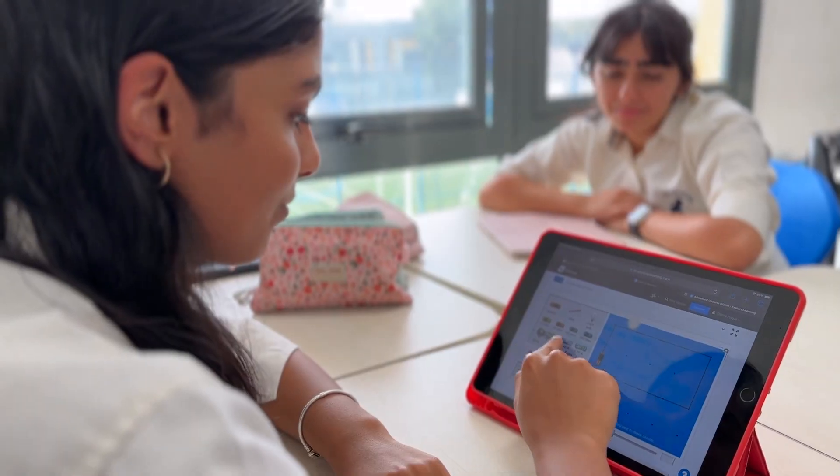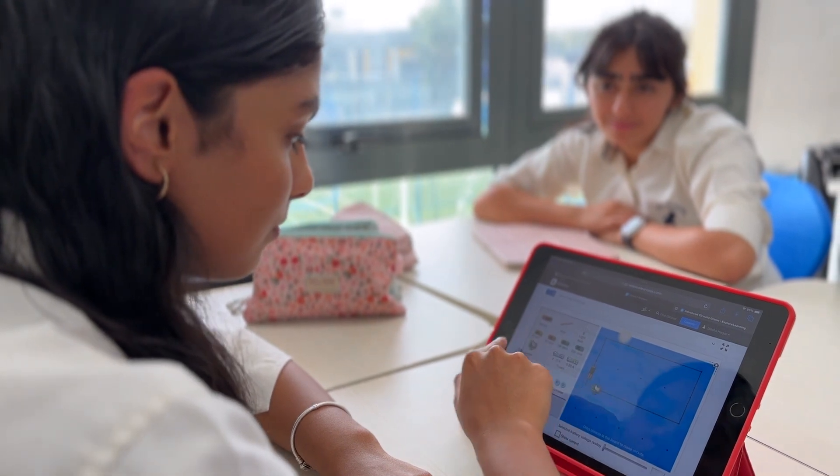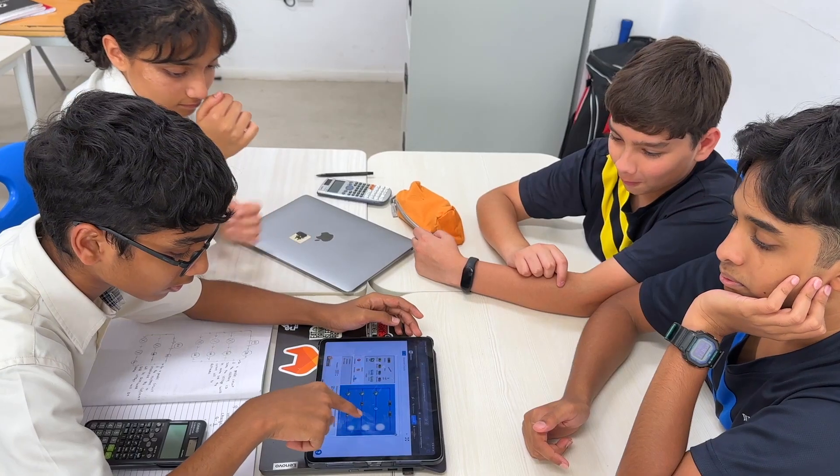Since utilizing these edtech tools, my child not only finds learning more enjoyable, but also more resonant. I see a growing passion for learning, a testament to the vibrant and enriching experience these platforms offer.